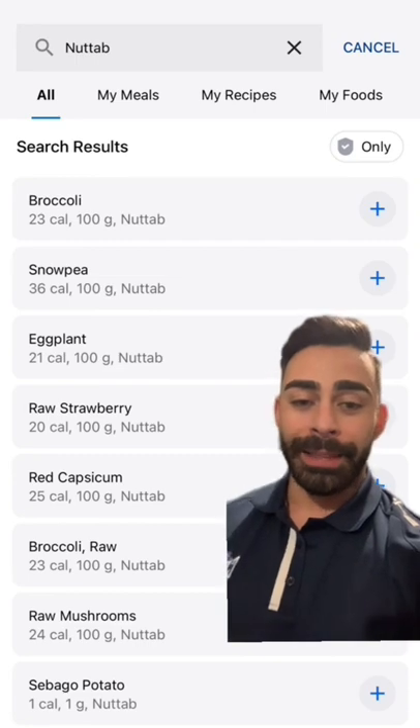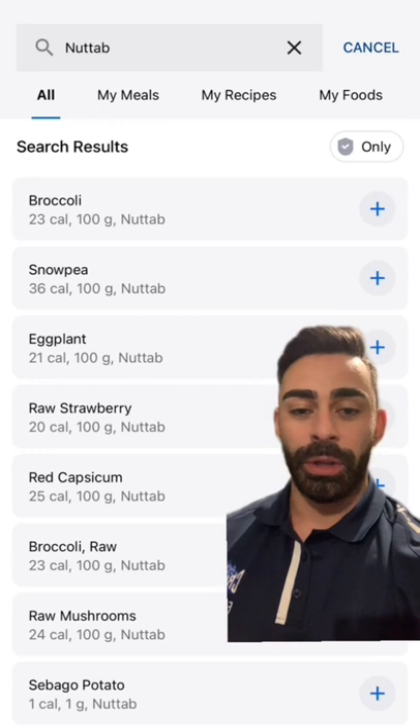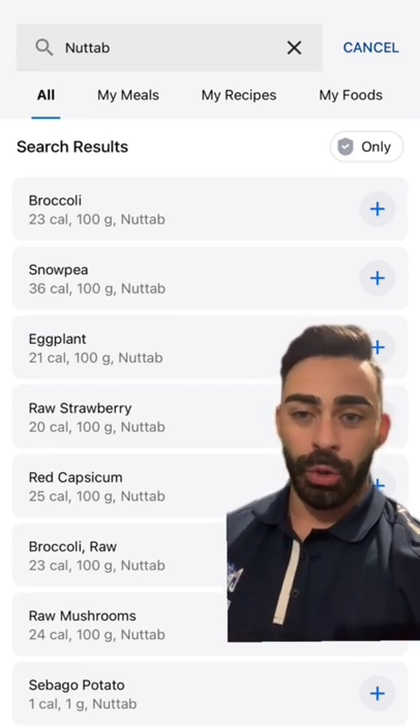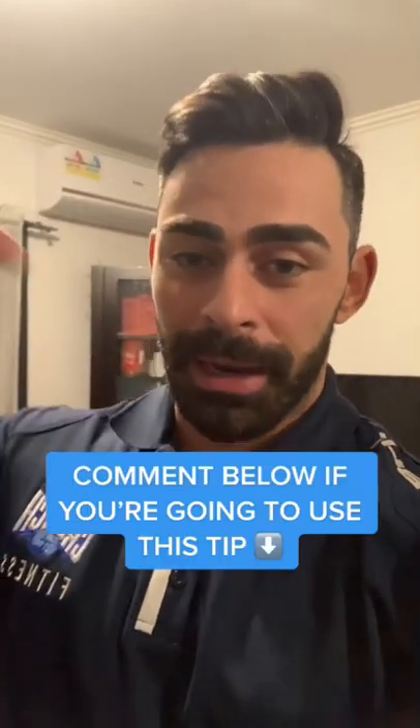The exact same can be done for both cooked and raw protein sources. For example, if you're looking for cooked chicken breast, search 'cooked chicken breast NutTab' and you'll get the result for that. If you're a MyFitnessPal user and you're going to start using this tip, let me know in the comments.